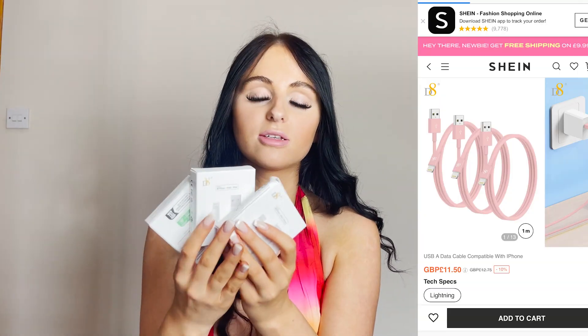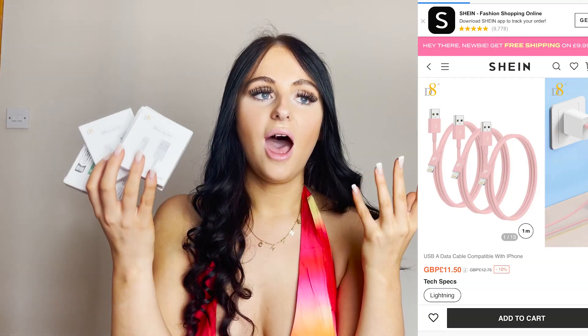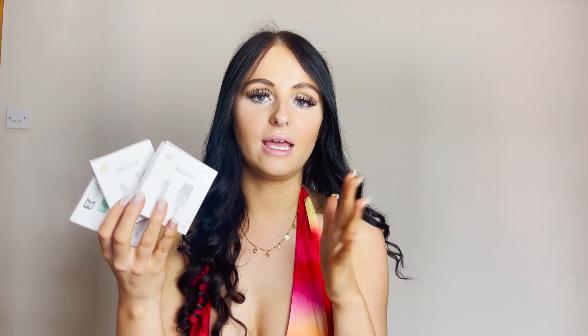Next up I got some chargers, because I do not want to be in Thailand and Bali and lose my charger and not have a phone. I lose my chargers like there's no tomorrow, or they break. So I just thought I would stock up — I think these were like three for £11, a bit more pricey than the other items. But at least I know I'm stocked up on chargers and leads, and these are handy to have in your travelling backpack.